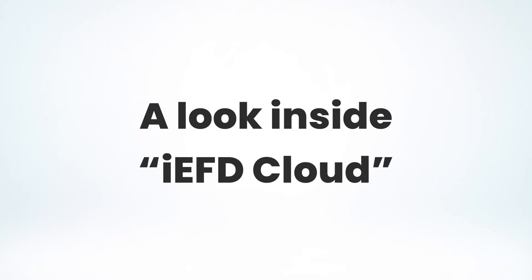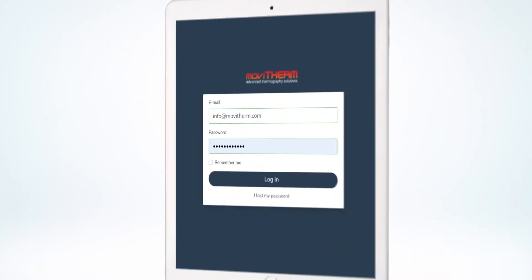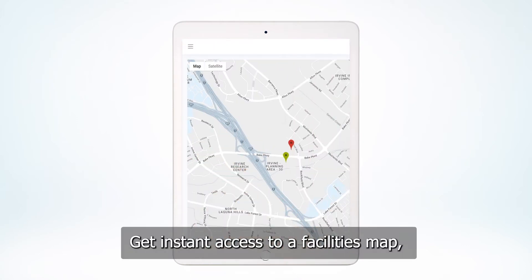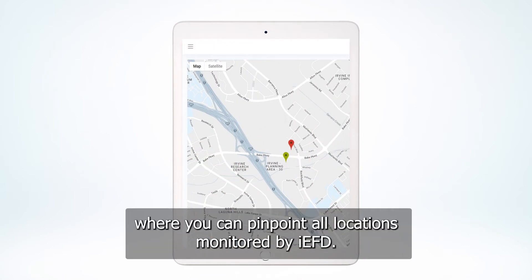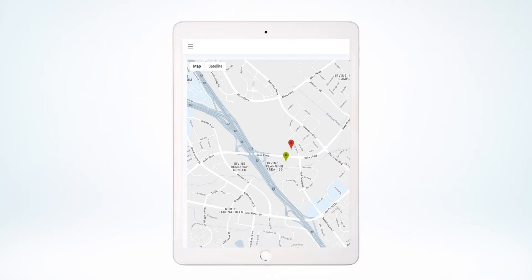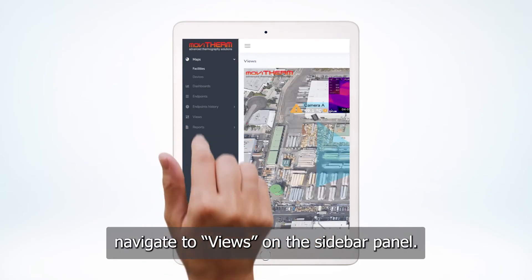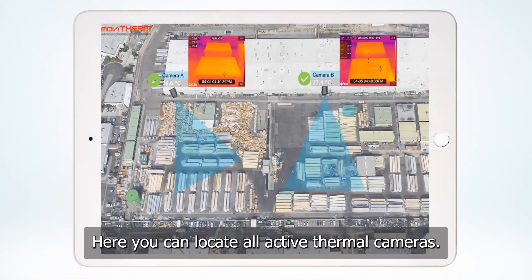A look inside IEFD cloud. Get instant access to a facilities map where you can pinpoint all locations monitored by IEFD. To view a specific facility layout, navigate to Views on the sidebar panel. Here you can locate all active thermal cameras.